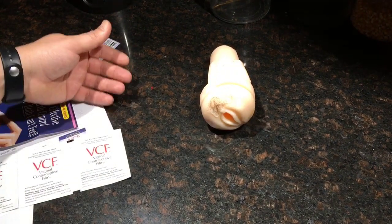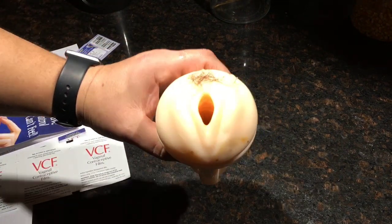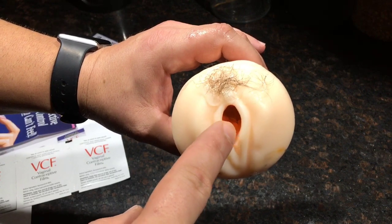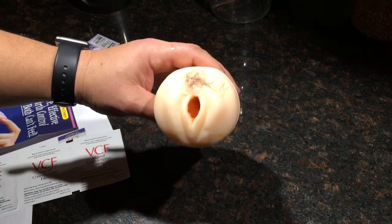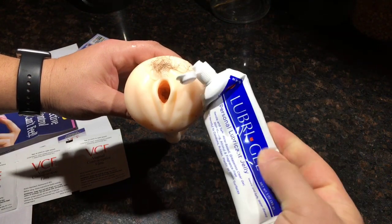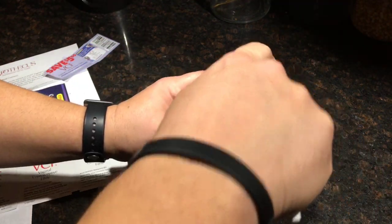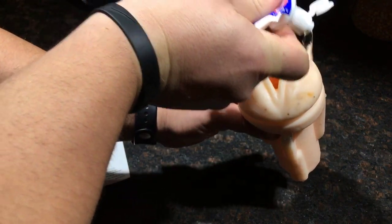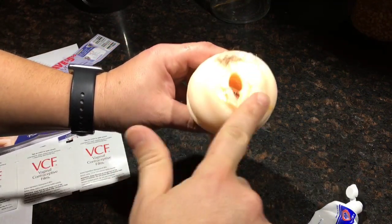Let's go ahead and demonstrate. This is how the lady would insert this in herself before you get down to business. It's going to go right in there. Now guys, if you're not doing what you're supposed to be doing and this isn't naturally lubricated, you're going to want to help the insertion of the contraceptive film by adding some water-based lubricant to the area soon to be affected by the male part.